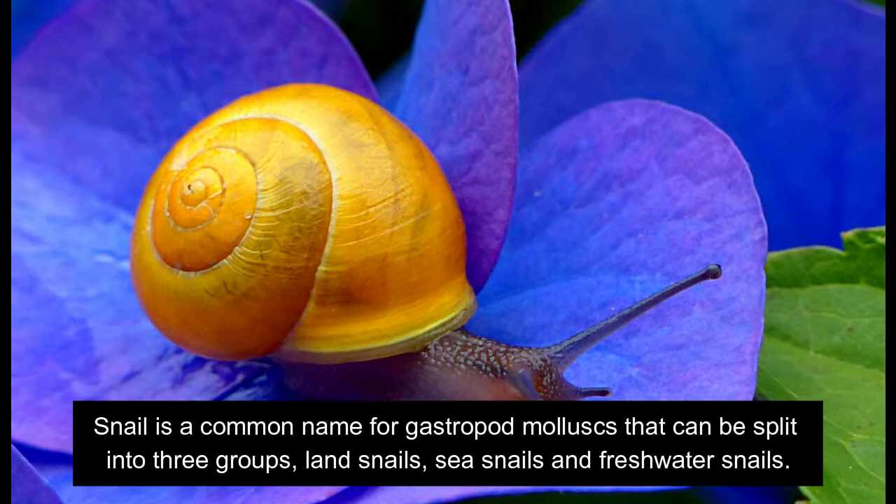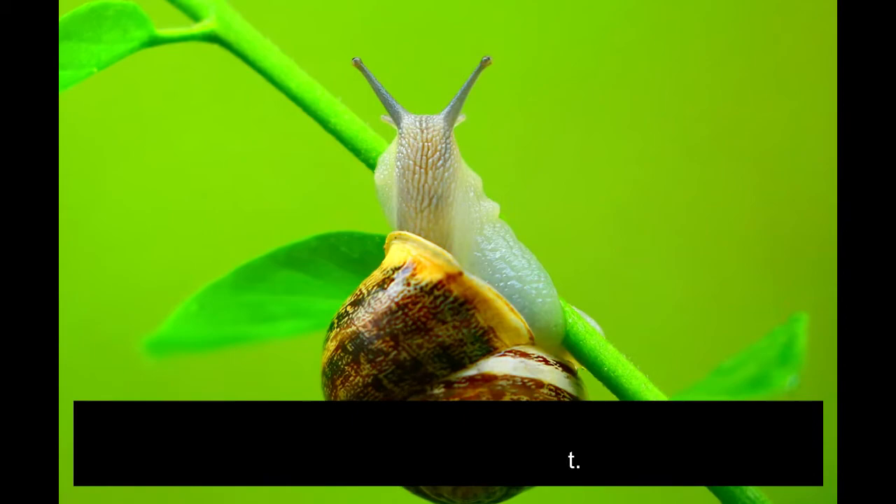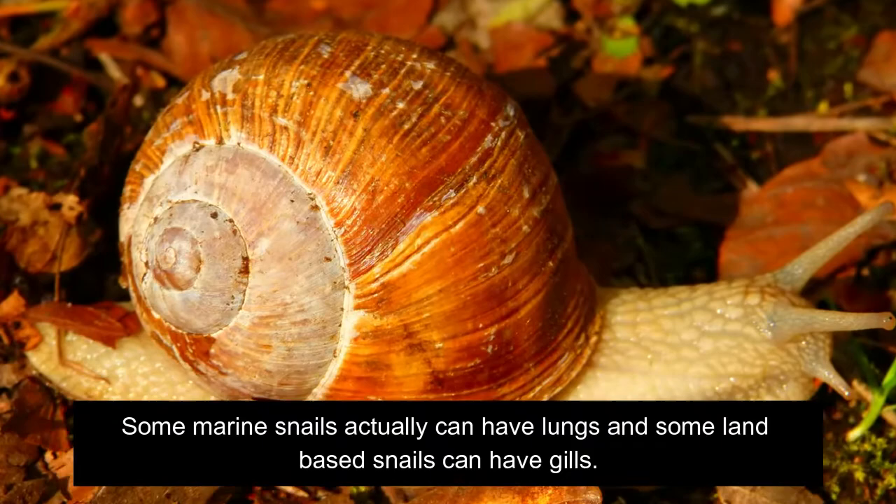Snail is a common name for gastropod mollusks that can be split into three groups: land snails, sea snails, and freshwater snails. Snails can have lungs or gills depending on the species and their habitat. Some marine snails can actually have lungs, and some land-based snails can have gills.